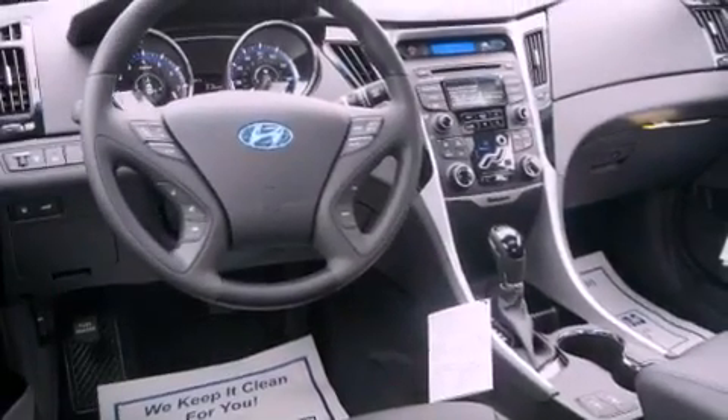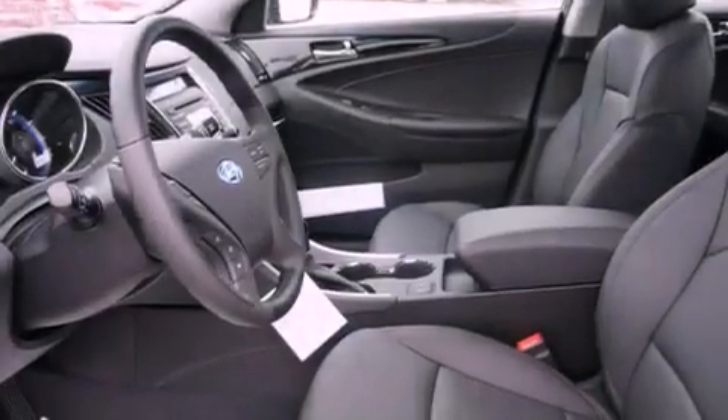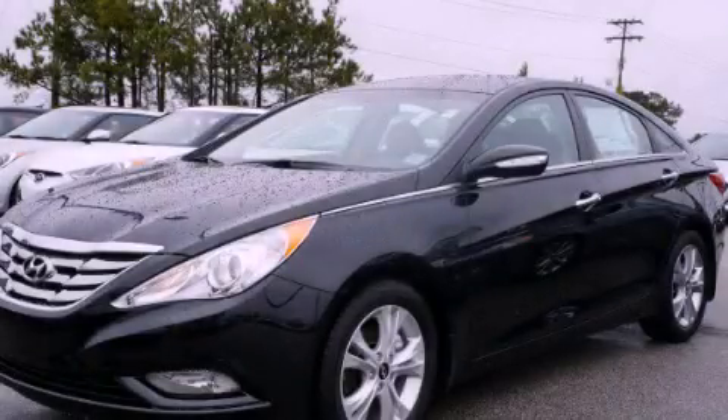With an EPA estimated rating of 35 miles per gallon on the highway, this vehicle pays off in the long run. Contact us today to schedule your opportunity to see this automobile in person.